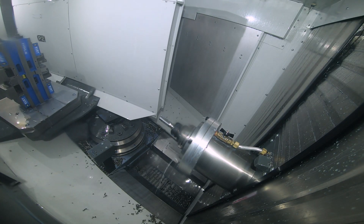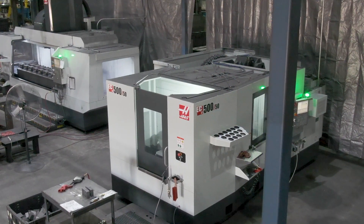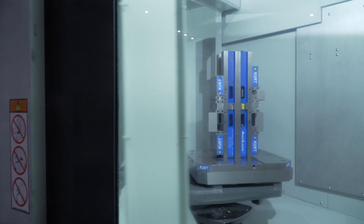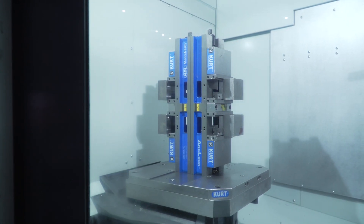We were super excited when Haas came out with the EC500. Very smooth cutting, very quiet, lots of options. The twin pallet is an awesome feature — we can keep productive while we're changing out parts, with the other pallet still producing.